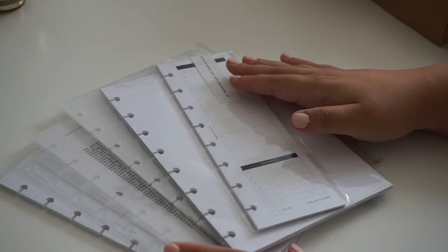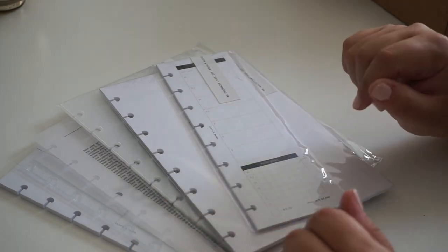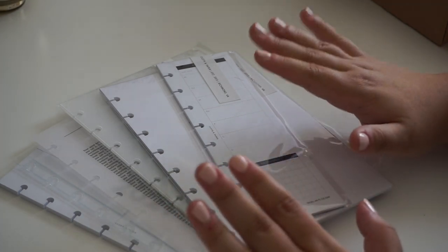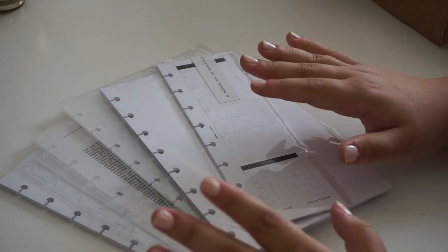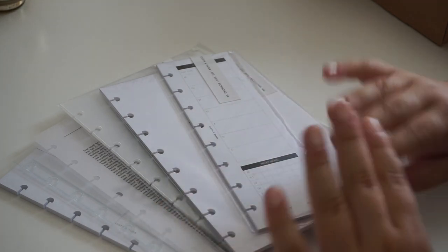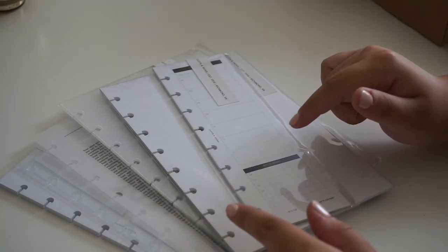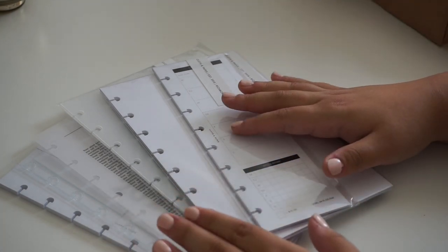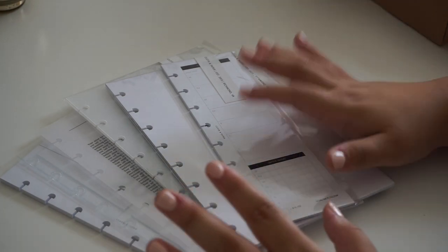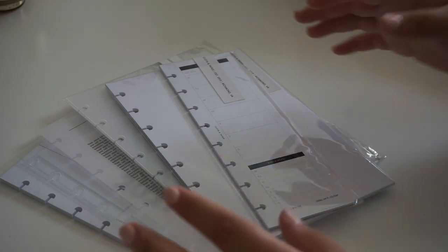That is everything I purchased from Cloth and Paper. I also briefly wanted to mention that I am actually a planner consultant at Cloth and Paper. You can book a consultation with me and we can go over your own setup - whether you're a new planner or you are looking for new ideas for your current system, I am more than happy to help you out. I will leave my link down below where you can book your consultation. I can't wait to meet you all if you do book.